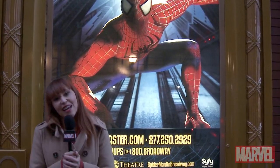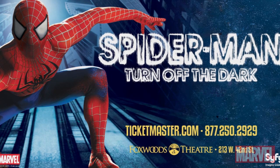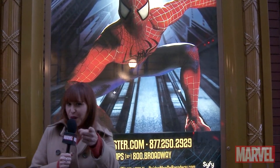We had such a fantastic time checking out Spider-Man: Turn Off the Dark. Hurry to see the show now before it closes in New York in January and moves to Las Vegas. And I'll see you guys next time, true believers. I'm Lorraine Sink for Marvel, your universe.